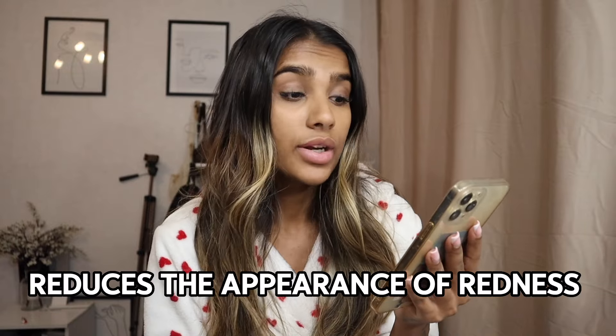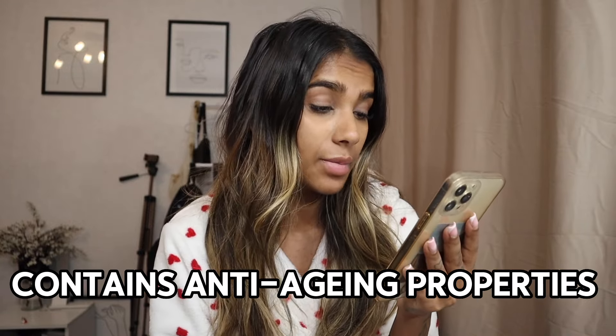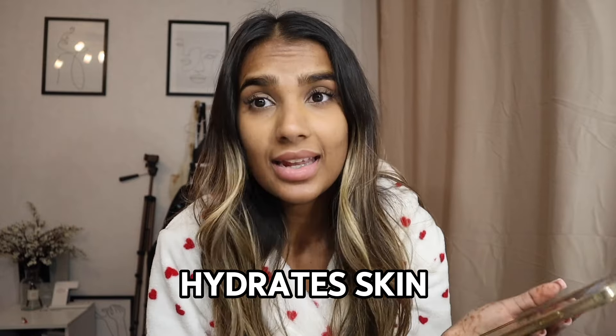Now if you're wondering what the benefits are, I don't know. So let's read it together. Hey Siri, what are the benefits of rose water? Here's what I found: it soothes skin irritation, reduces the appearance of redness, fights infections, contains anti-aging properties, hydrates skin. These are some pretty good benefits, definitely some things I would love for my skin to change. But does rose water actually work? I don't know, so let's give it a shot.